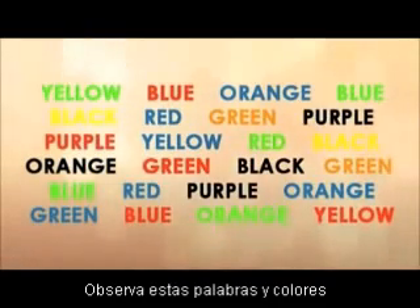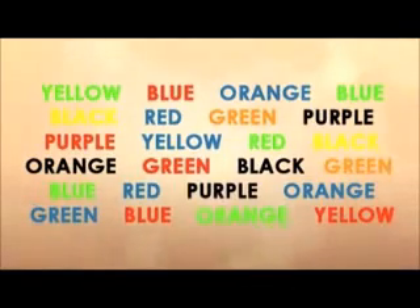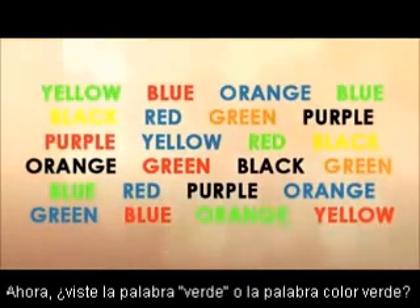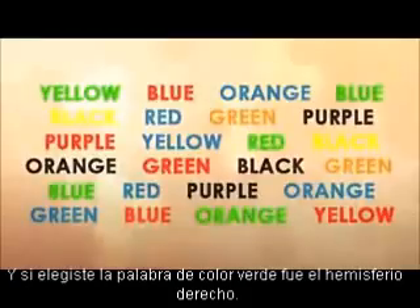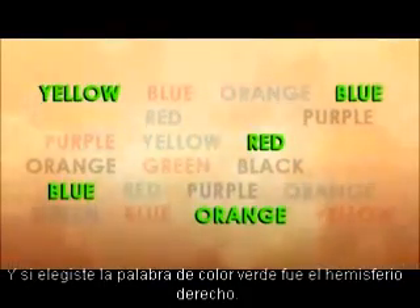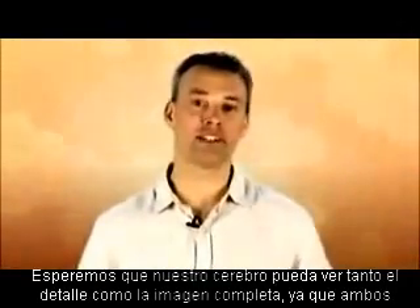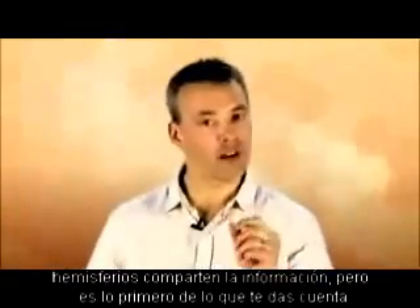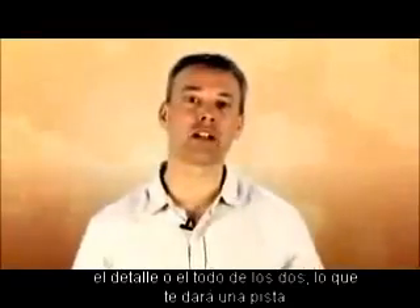Take a look at these words and colours. Quickly pick out the word green. Have you picked out the word spelt green or the word written in green? If you first found the word spelt green, that's your left brain looking for the detail. If you first identified a word written in green, that's the right brain. Hopefully your brain will eventually show you both the detail and the big picture as the two hemispheres share information. But it's the first aspect you are drawn to — the detail or the whole — that can give you clues as to which hemisphere is most likely your dominant one.